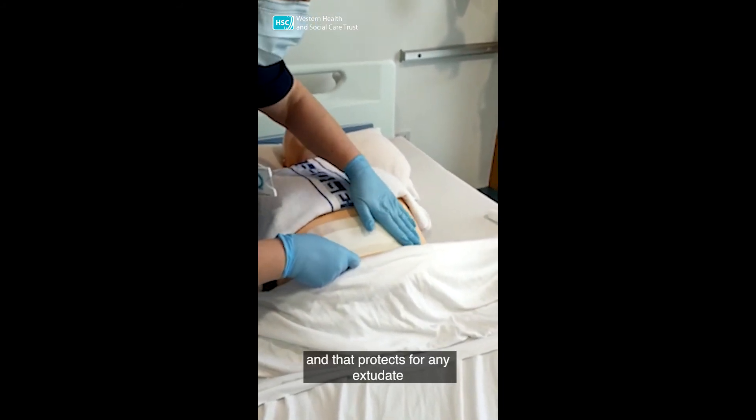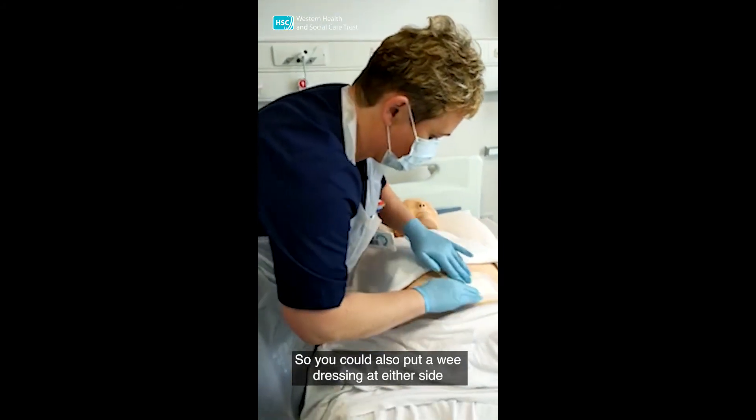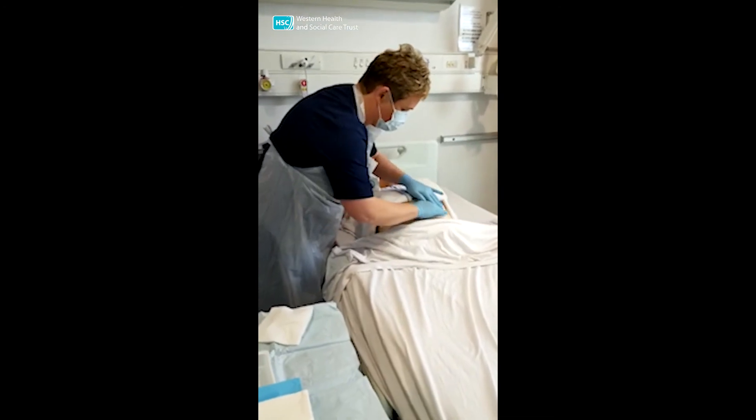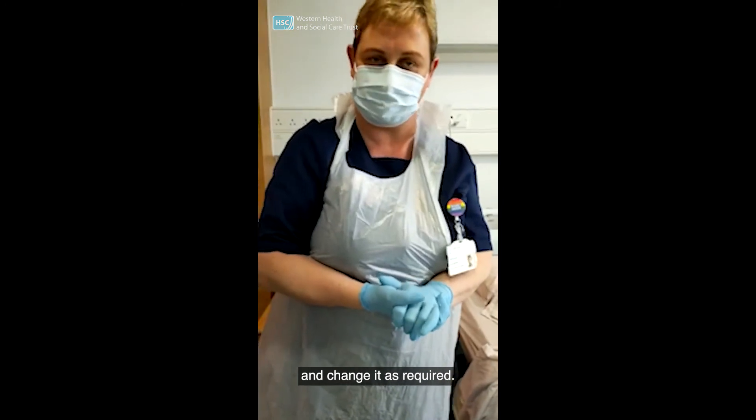And that protects against any exudate or anything that will come out. You can also apply a secondary dressing. And then you just observe your dressing and change it as required.